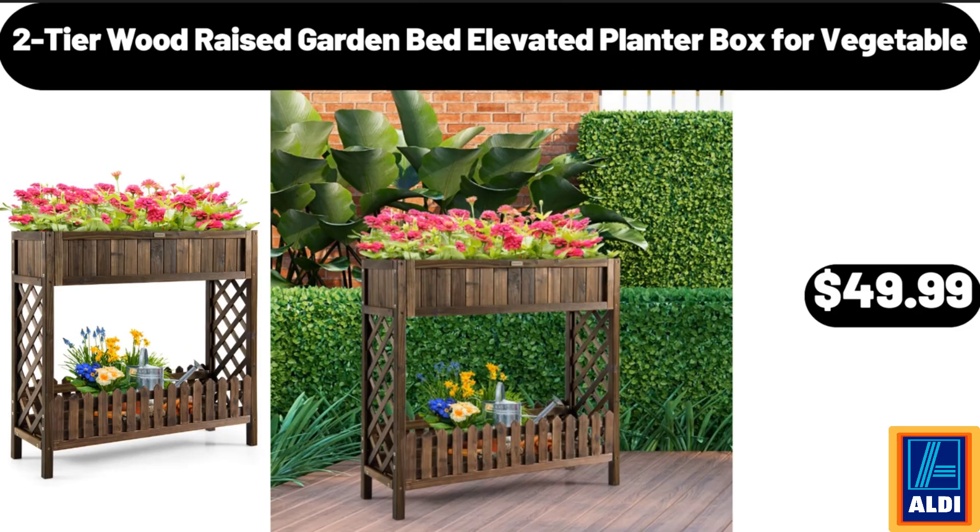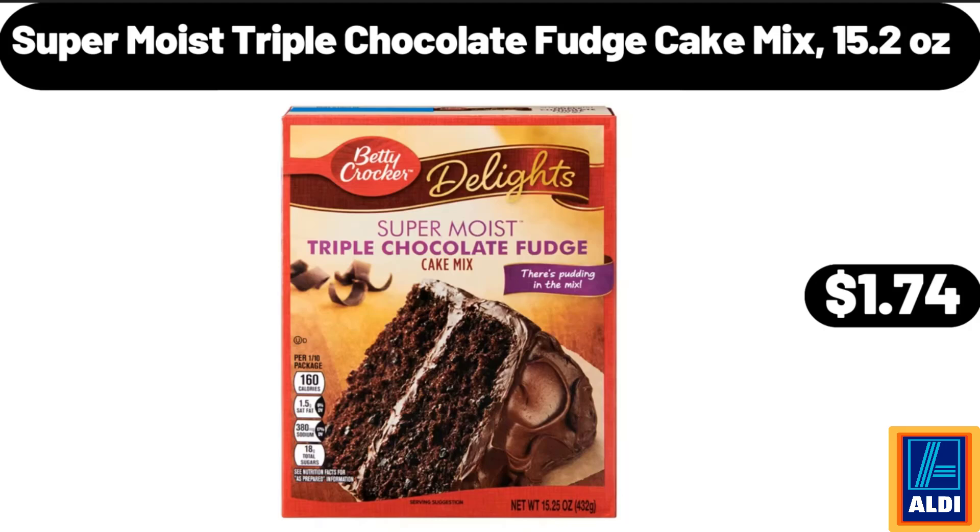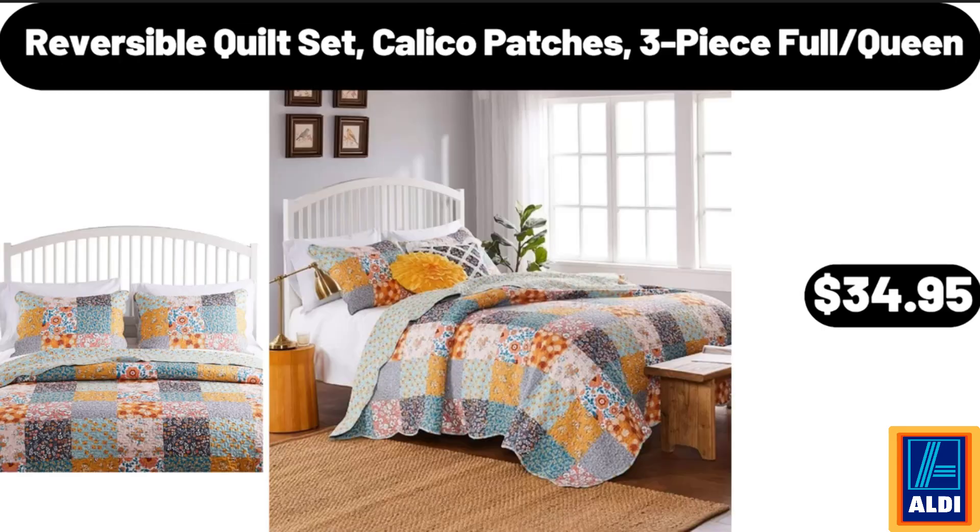2 Tier Wood Raised Garden Bed, Elevated Planter Box for Vegetable, $49.99. Power Pods Laundry Detergent with Febreze, 32 Count, $15.99. Super Moist Triple Chocolate Fudge Cake Mix, 15.2 Ounces, $1.74.